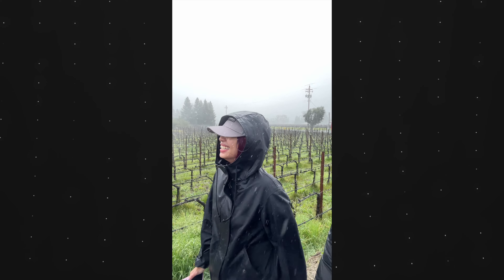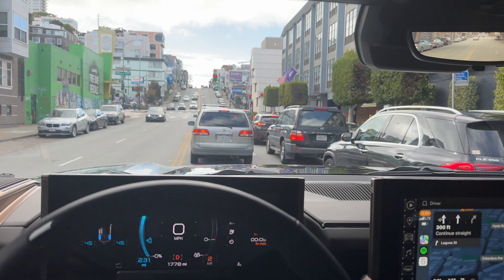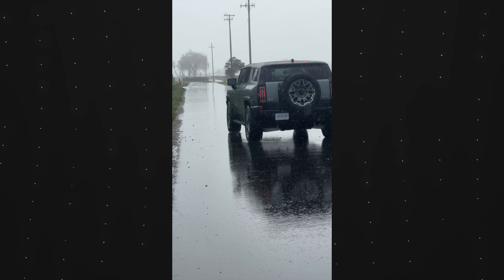GMC planned a whole bunch of stuff, but due to weather in Napa Valley, we couldn't do a whole lot. There was an obstacle course and a few other activities, but those rained out. But the good news is we had a lot of time to kill, so I had a chance to drive the SUV for roughly five hours in total, albeit in the rain, but I had a chance to just really experience the vehicle and form my own opinions.